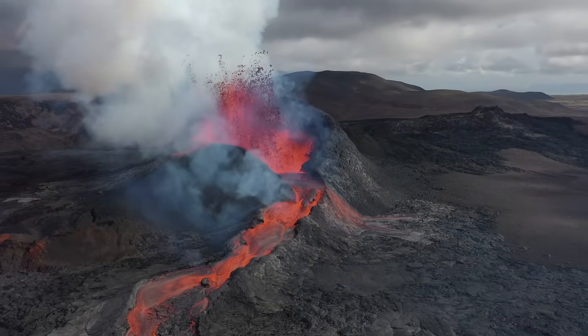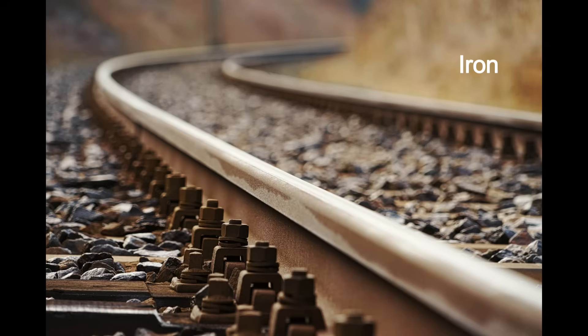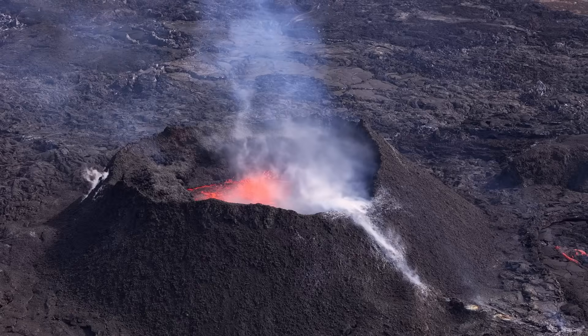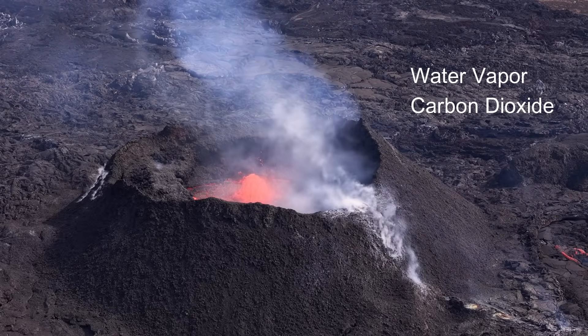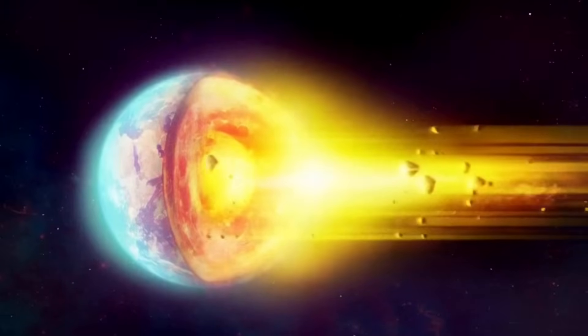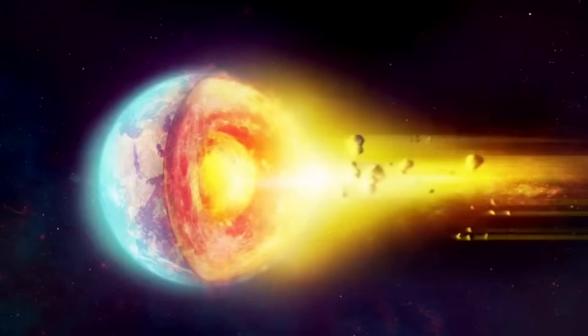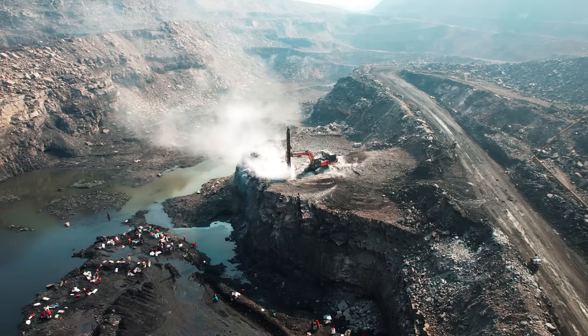But magma isn't just melted rock. It's made of minerals like silicon, iron, and magnesium. It also contains gases like water vapor and carbon dioxide. That's why magma can carry important materials from deep inside the earth up to the surface, creating rocks, shaping the land, and leaving behind resources that people can later mine.